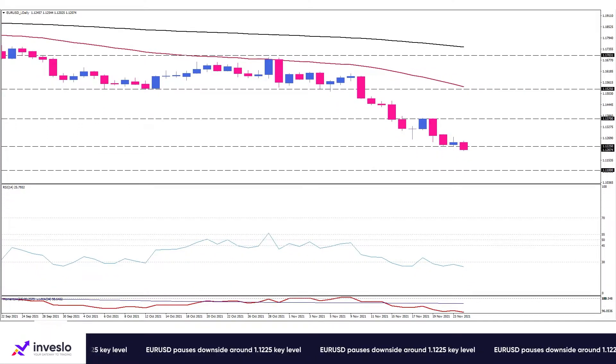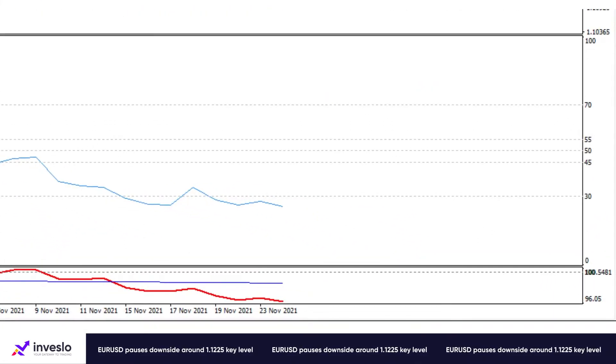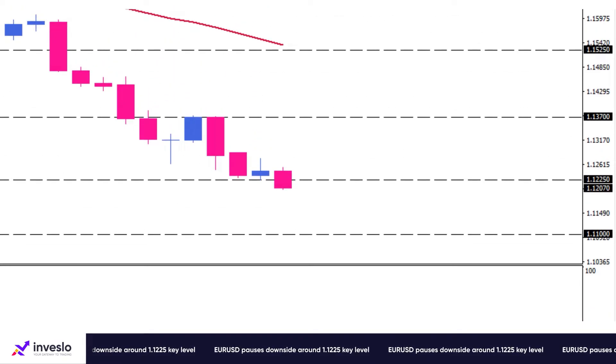Buyers are defending the support of 1.1225 at yesterday's low, while the RSI is hovering in oversold territory. A decisive break of yesterday's low at 1.1225 can be defined as a fresh sell signal to resume the downtrend toward 1.11.